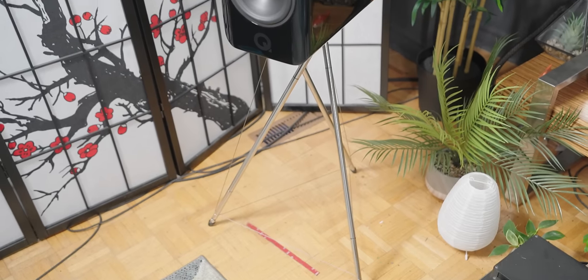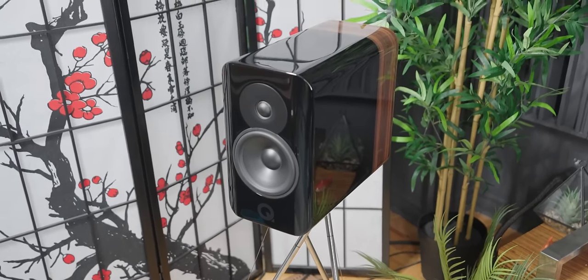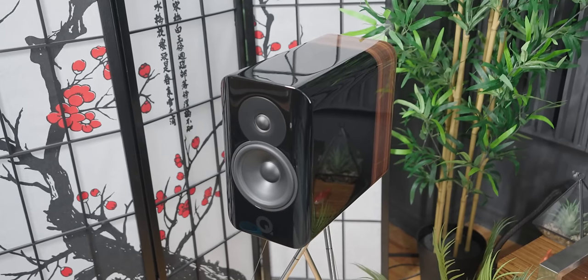This speaker retails for about $5,000, including a kick-ass stand that we will talk about shortly. $5,000 is not an inexpensive price tag, but it is certainly less expensive than a lot of my favorite bookshelf speakers. The Concept 300 makes it really hard to complain about the price tag with the amount of technology and innovation involved, which makes these truly a reference-level speaker.